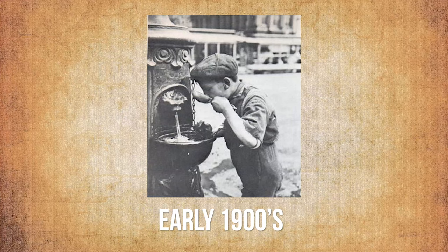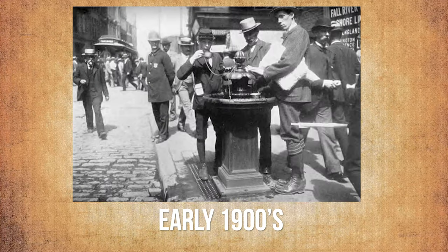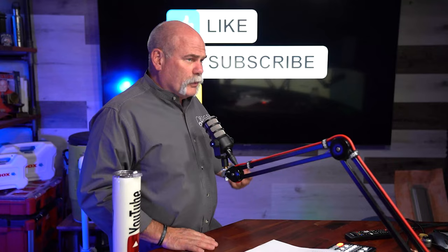In 1833, indoor running water was installed in the White House, but only on the first floor. Indoor plumbing has not been around that long, and look at how much it's changed. In the early 1900s, water fountains were invented and installed — pretty neat for when you walk into a building and didn't bring your water bottle.